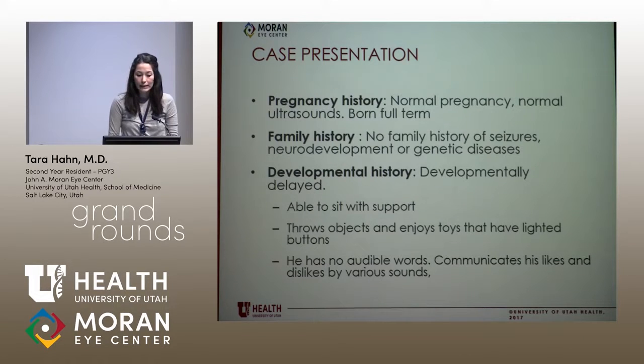His mother had a normal pregnancy, normal ultrasounds, no known infections during pregnancy, and he was born full term. There's no family history of seizures, no neurodevelopmental or genetic diseases that run in the family.